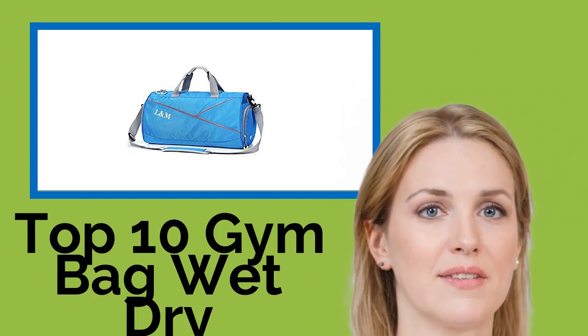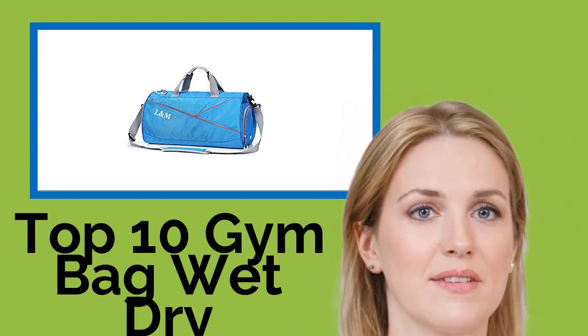Hi, welcome to Best Review Channel. Here are the top 10 gym bag wet/dry compartments of 2021.